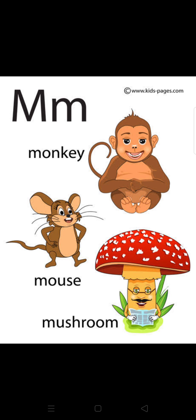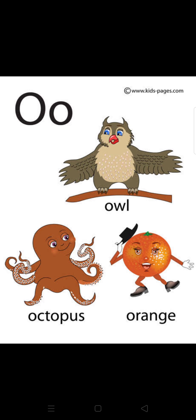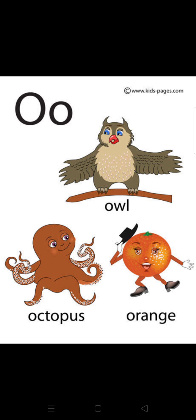M — monkey. M — mouse. M — mushroom. N — nest. N — nun. N — nurse. O — owl. O — octopus. O — orange.